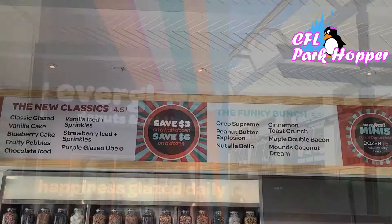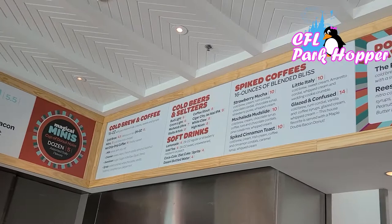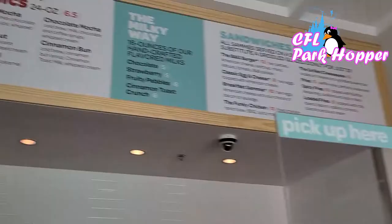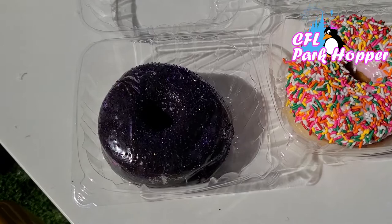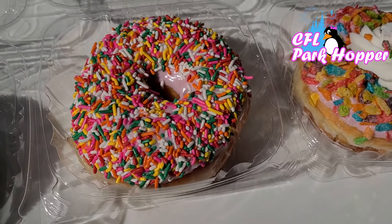We're inside the store. Here's the menu — they also have tons of great coffees and spiked coffees. Check out this drink right here, that's neat. We got three donuts: a purple ube donut, which is a type of sweet potato and is a vegan donut; a strawberry iced with sprinkles, just something classic; and a Fruity Pebble donut. Let's give these a taste.